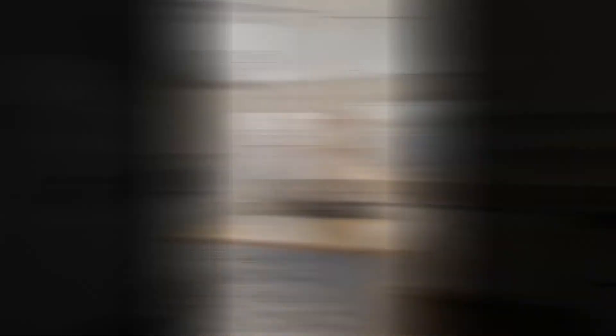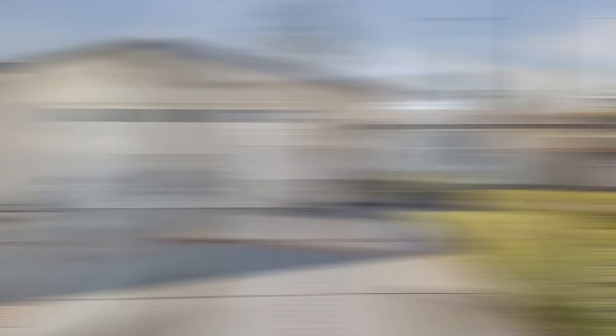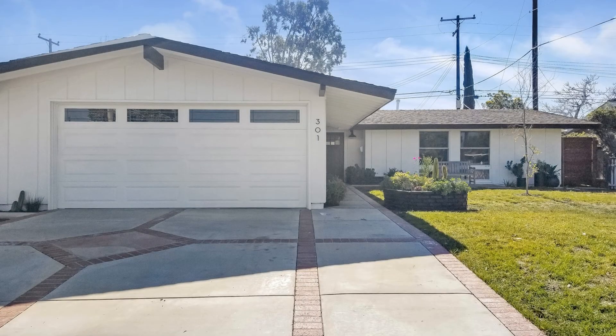Don't wait too long. This home in the College Park area is truly a must-see. Give us a call now and book a showing. Our number and website is in the description below.